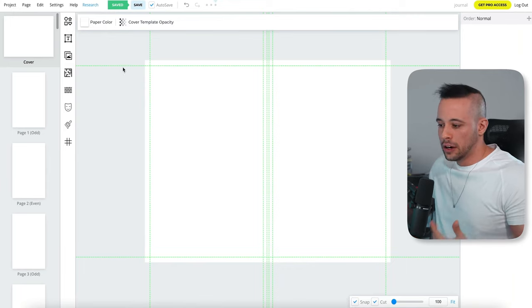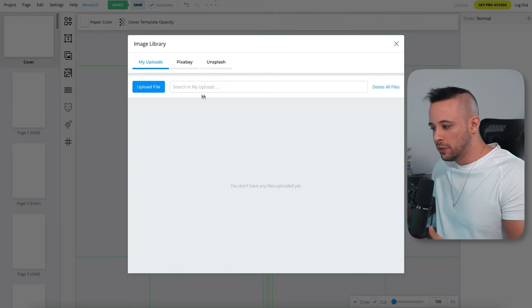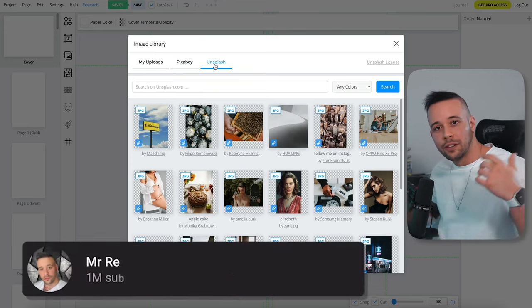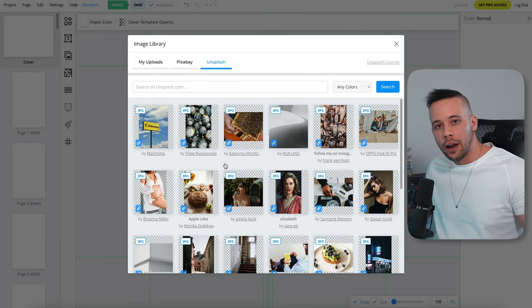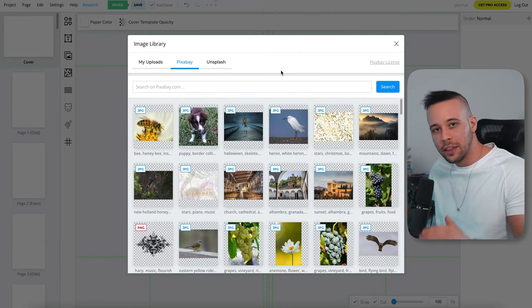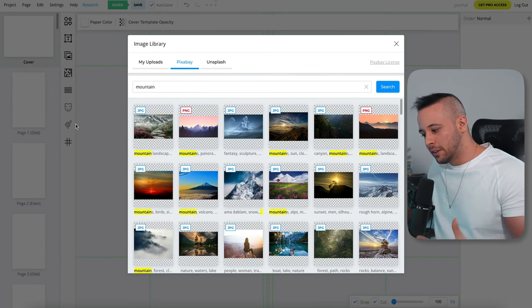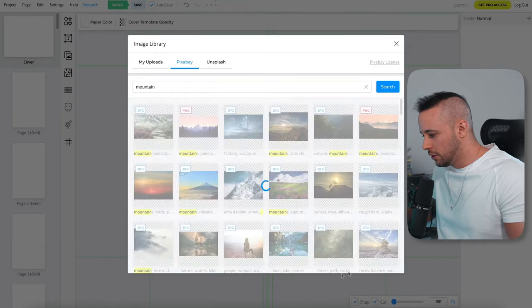To get an image for your book cover, click the image icon on the left corner — it's going to show you an image page. You need to choose an image. You can upload your own, or you can go to Pixabay or Unsplash. Both are stock image websites, so any image you choose won't have copyright issues. Since I'm going for a mindset book, I'm looking for something inspiring — like a mountain. I'm going to choose this one.